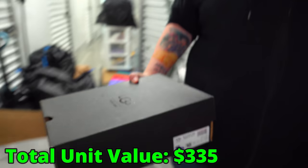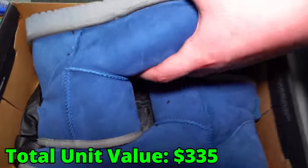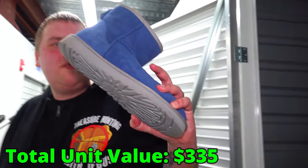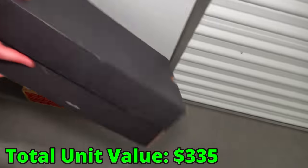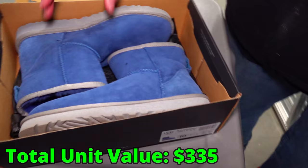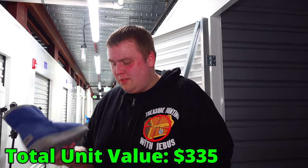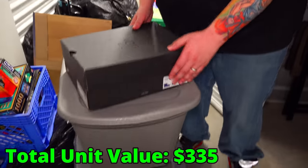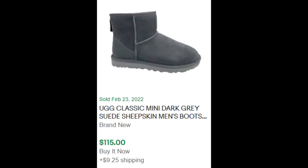These are Uggs, size 10. They're used but not too used — they'll definitely clean up. I've never seen blue ones before. So blue Uggs right there — that's Ugg for men, men's Uggs. Men shouldn't be wearing Uggs — not my thing. These men's Uggs are selling for about $115. Not bad.